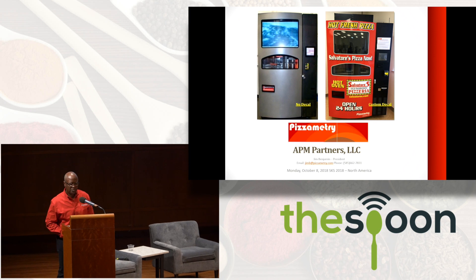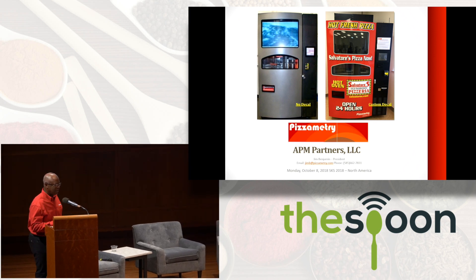Good afternoon, everyone. My name is Jim Benjamin, and Chris is absolutely right — it could be either one of those, but they actually coined us Pizza Robot. So I'm going to talk about our product. Let me introduce it to you.